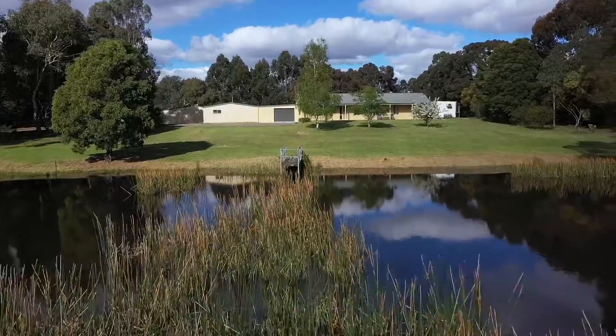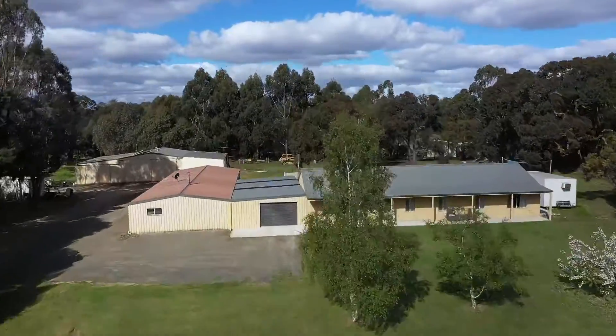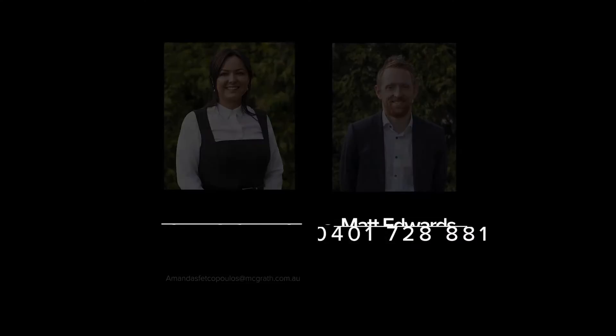Homes in the area are selling fast so be sure to book your inspection as soon as possible. To book your inspection contact myself or Amanda and we look forward to seeing you here soon.